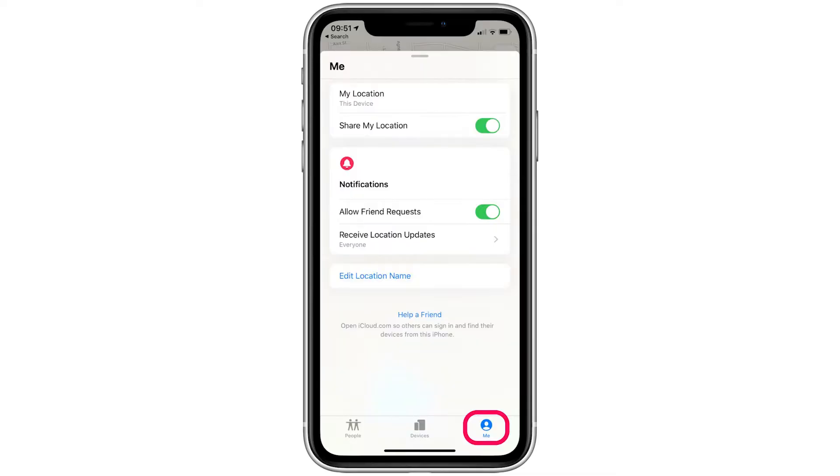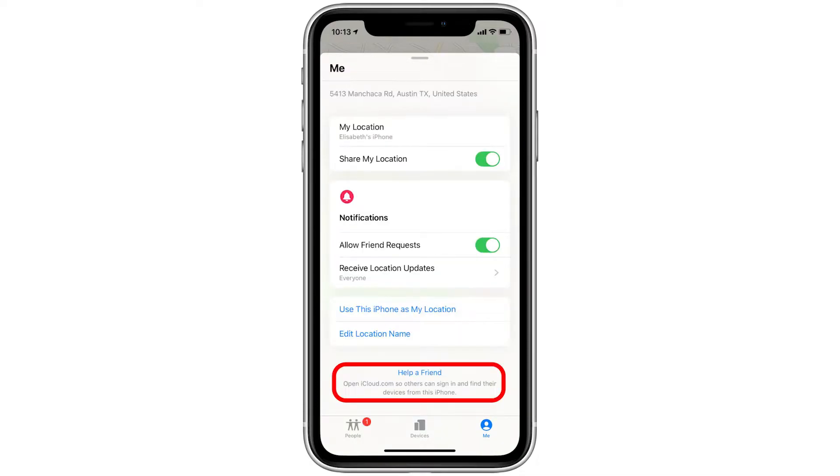Open the Find My application, select Me from the options on the bottom of the screen, and tap Help a Friend at the very bottom. This will open iCloud.com. From the menu that appears, tap Use a Different Apple ID in the smaller letters below the word Continue.